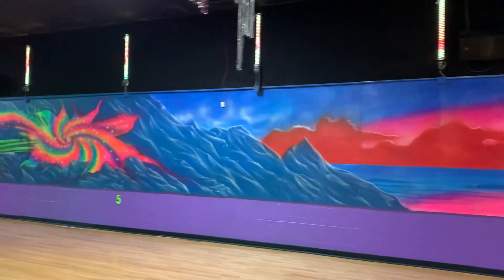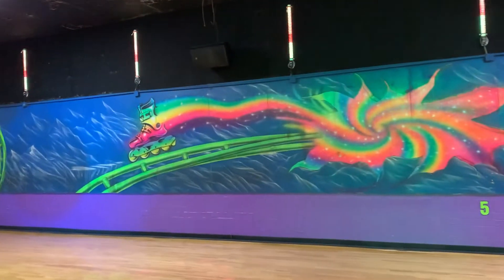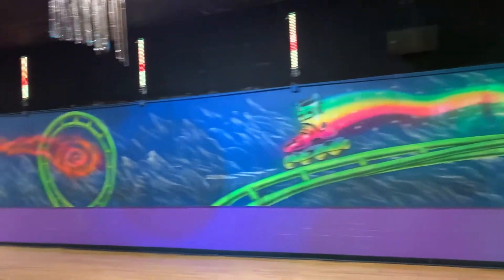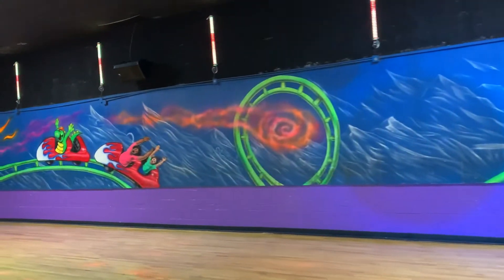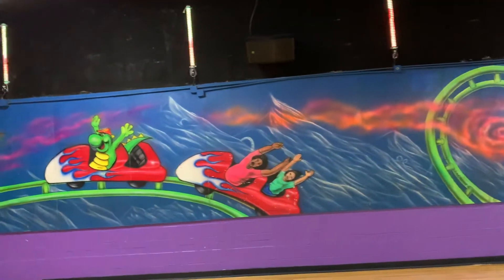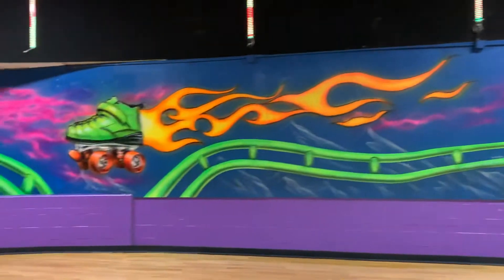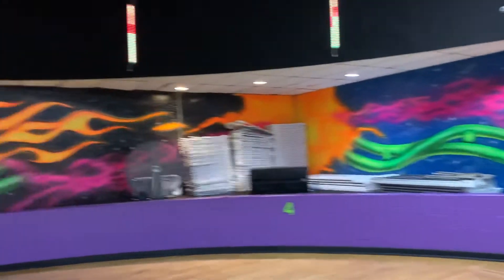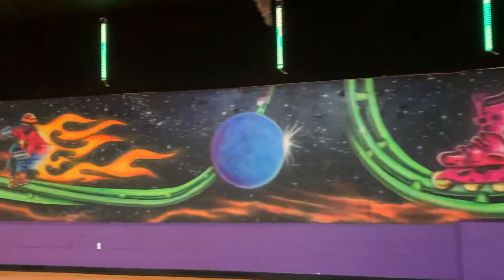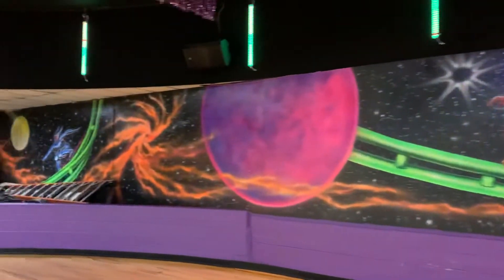We got this cool mural going around the skate floor — roller coasters and roller skates. And all of a sudden I remembered his name: Skatosaurus. That's it.